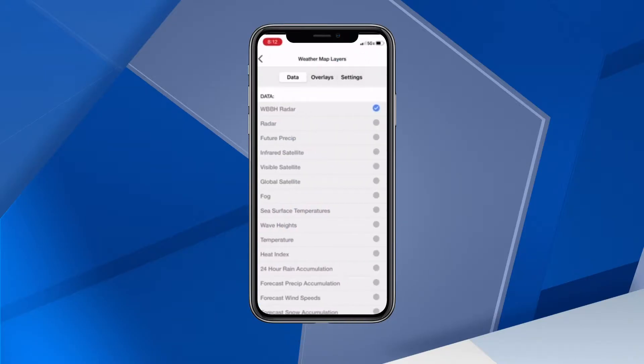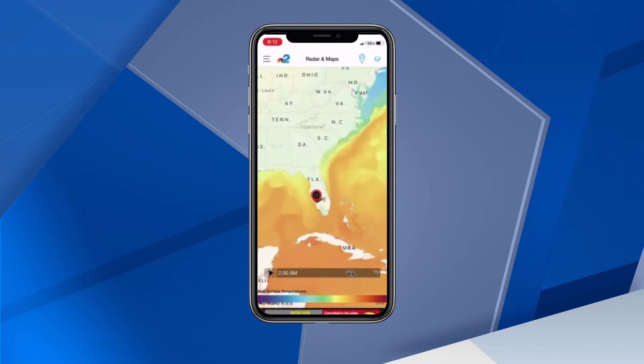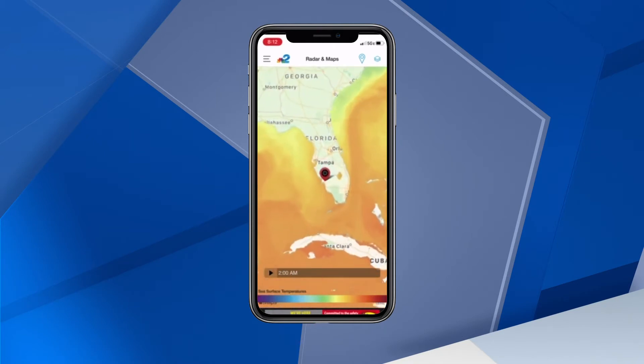If you want to add water temperatures to the map, go back to the Layers tab and under the Data layer, select Sea Surface Temperatures. Go back to your map and there you go — water temperatures. This is one variable we consider when forecasting whether a storm will weaken or strengthen.